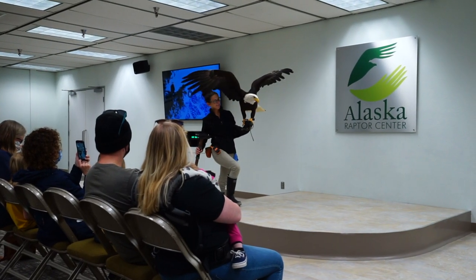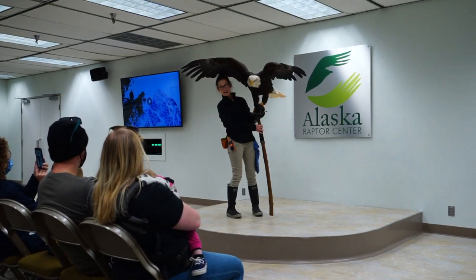In the lobby, Q&A sessions with a trainer and a live bird are also offered for guests.